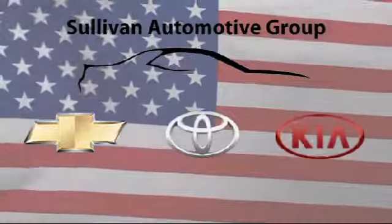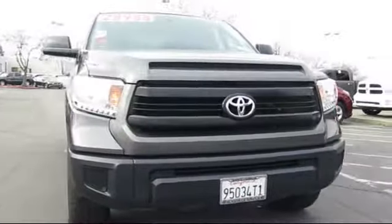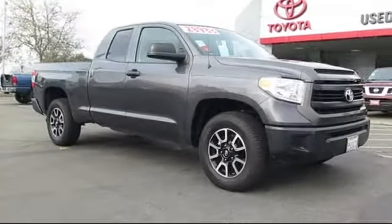For over 60 years, the Sullivan Automotive Group has been serving Northern California's automotive needs. Here's a look at one of our quality pre-owned vehicles from our massive inventory of over a thousand vehicles, and it comes equipped with alloy wheels.